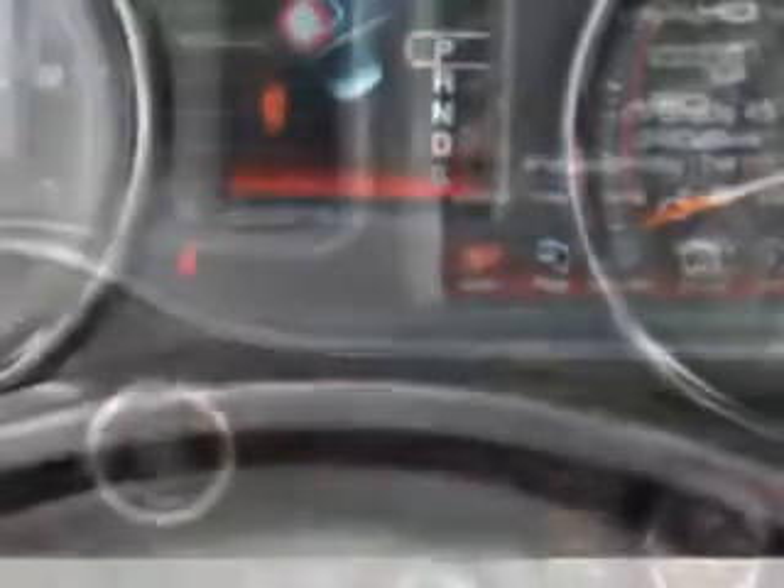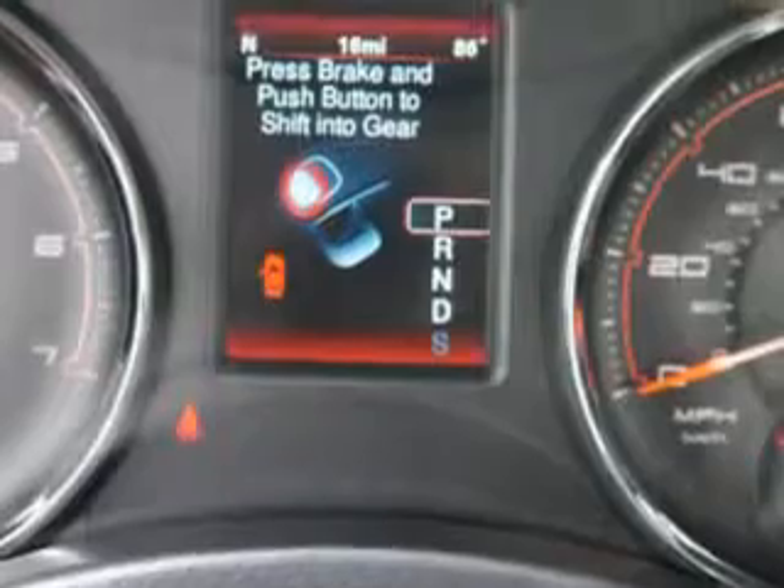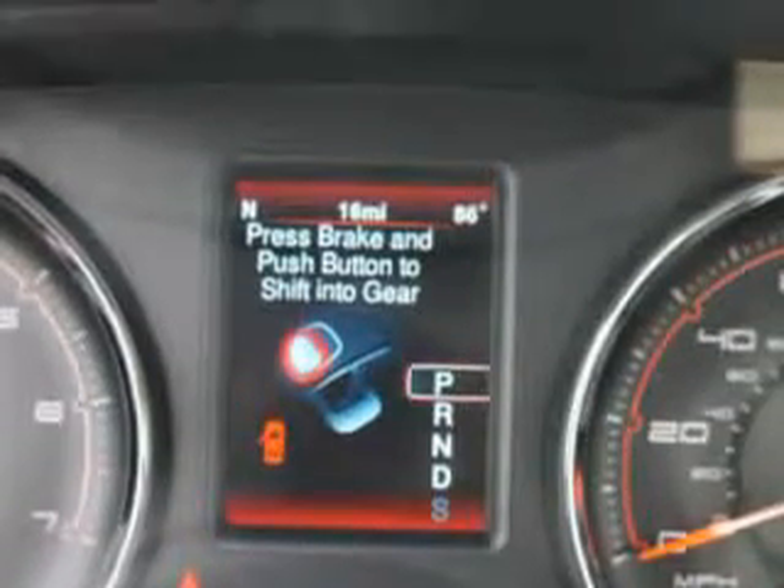Enjoy the drive and have peace of mind in this 2013 Dodge Charger. See us at Riverside Autoplex of Muskogee today.